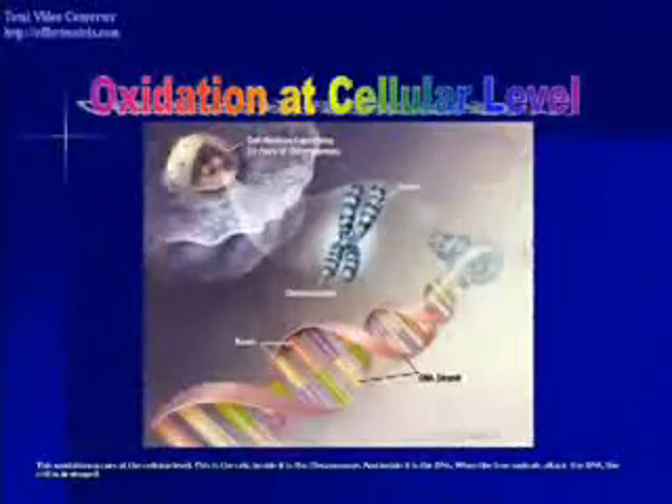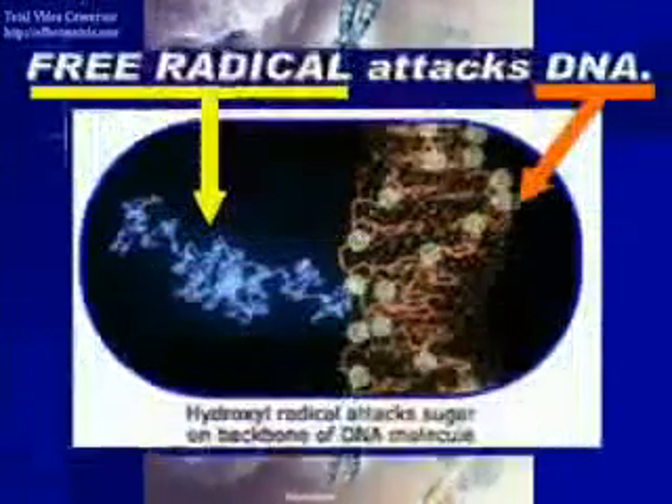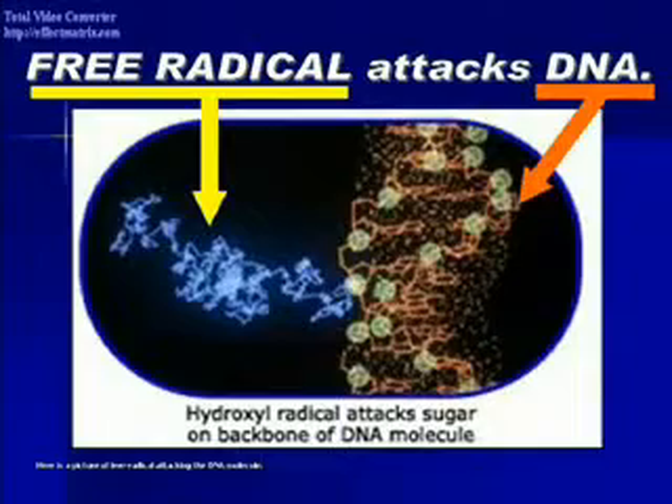This oxidation occurs at the cellular level. This is the cell — inside it is the chromosome, and inside the chromosome is the DNA. When the free radicals attack the DNA, the cells are destroyed. Here is a picture of free radicals attacking the DNA molecule.